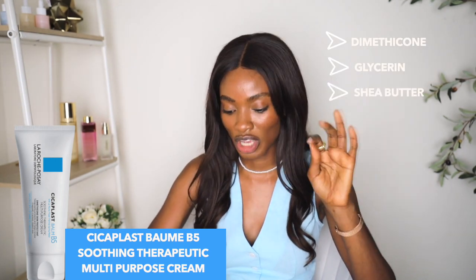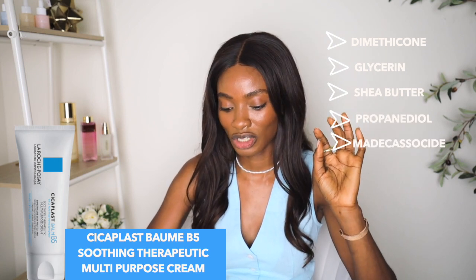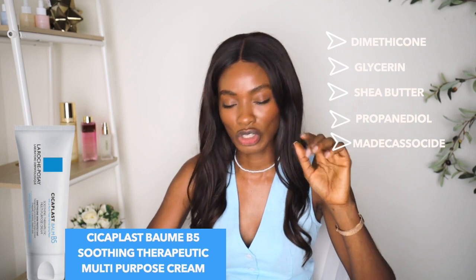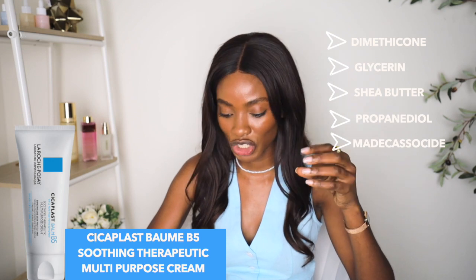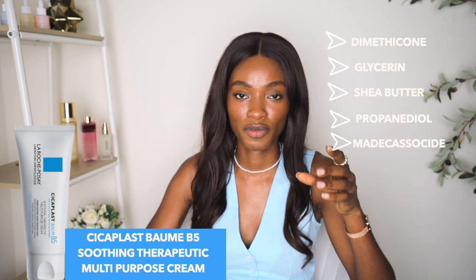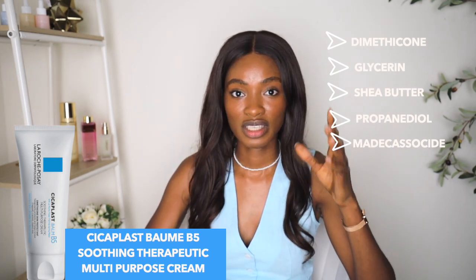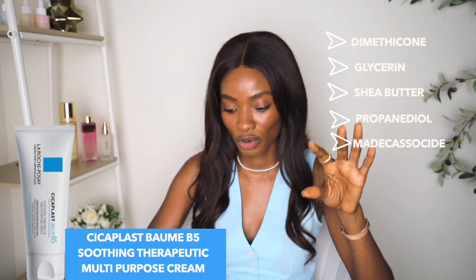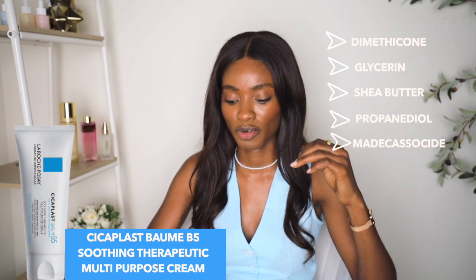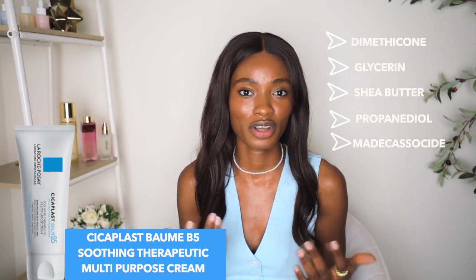The first few ingredients I see are water, dimethicone, glycerin, shea butter, propanediol, panthenol. I also see madecassoside and zinc gluconate. So I can already tell this product is not as thick or as rich as the last product. It will definitely give you tons of hydration. Madecassoside is derived from centella asiatica, which is really popular in Asian skincare — it helps reduce irritation. The zinc will be amazing if you want to use it on a baby or to protect the skin. The dimethicone helps form that film layer to protect the skin from drying out, and glycerin is an amazing humectant.